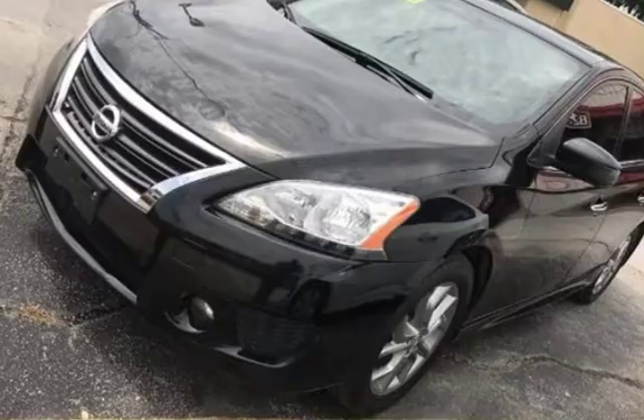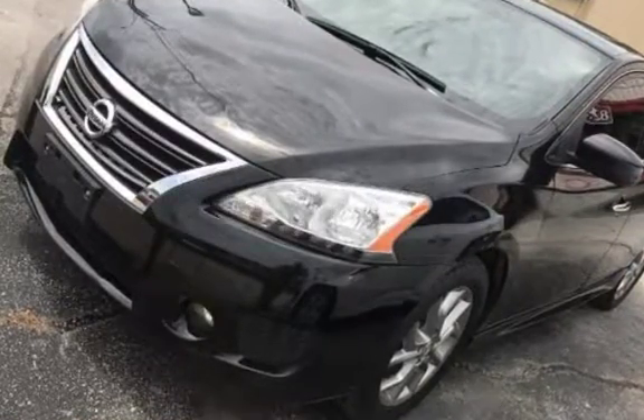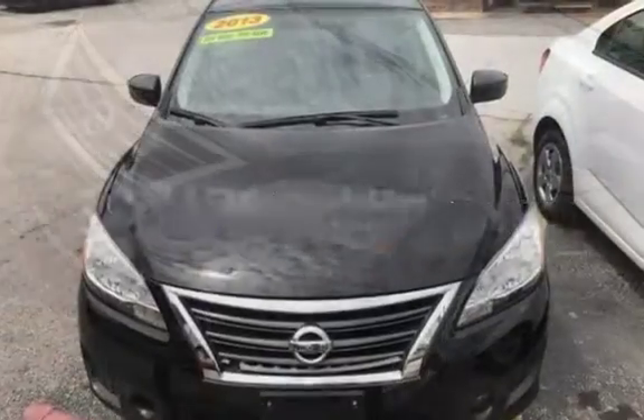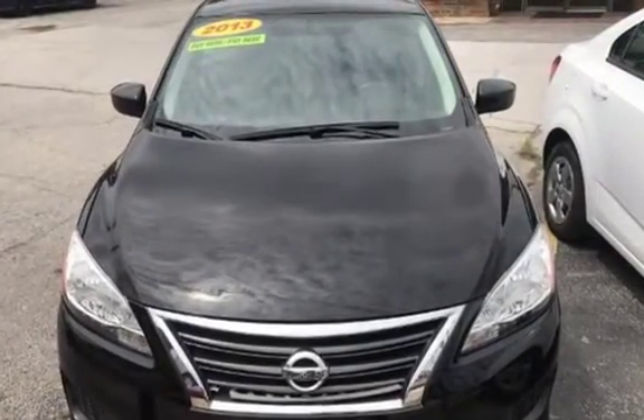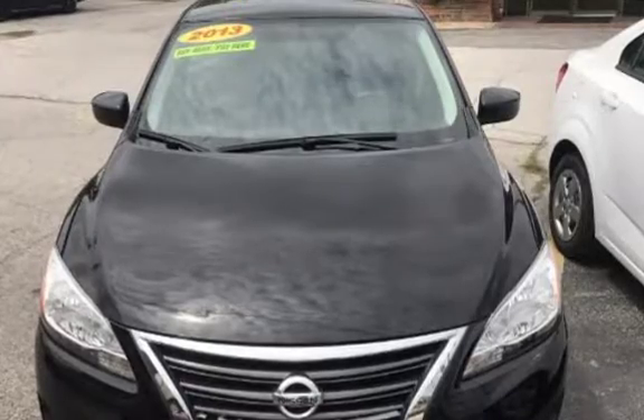Estimated fuel economy for this vehicle is 30 miles per gallon in the city and 39 miles per gallon on the highway. This four-door sedan has a four-cylinder, 1.8-liter i4 engine, with front-wheel drive and an automatic transmission.